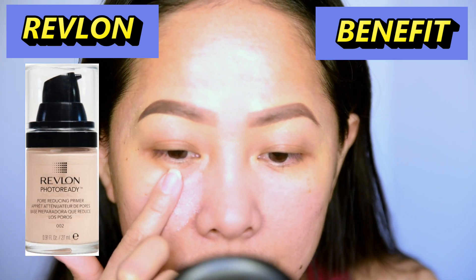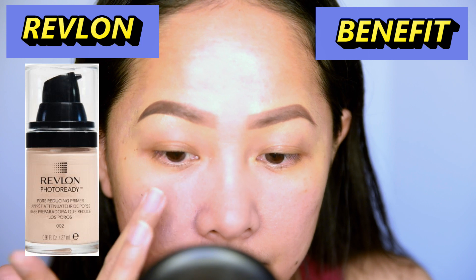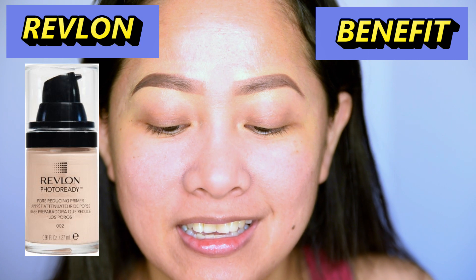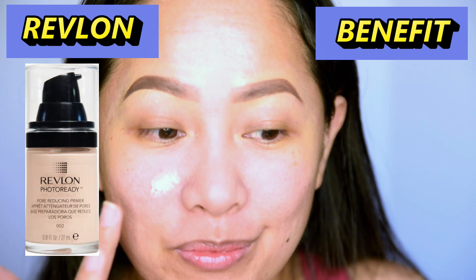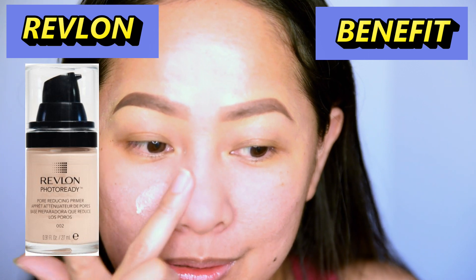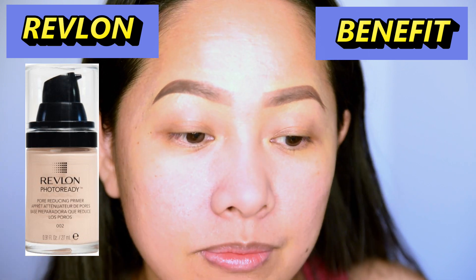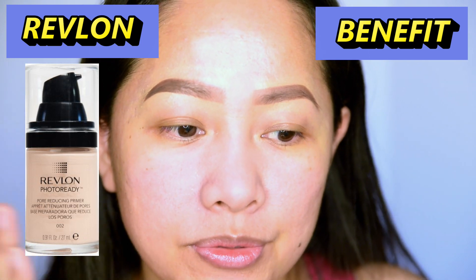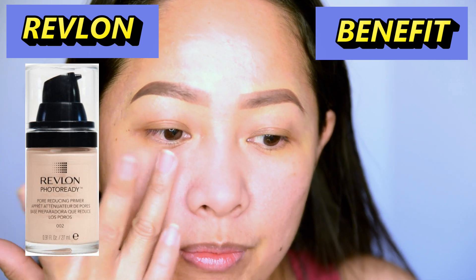Just press it in. I still have more left — it's going to be cakey, I should not use this much. Just have to press it in there. This takes a while to dry because of how much product I put in.